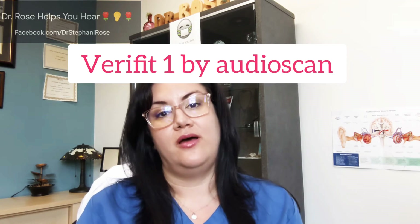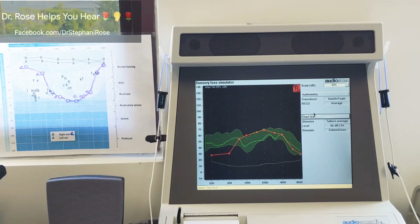Now we'll move on to the demonstration where I'm using a Verifit 1 — basically the same machine I use to do real ear measures when programming and fitting hearing aids. I'm going to put that same audiogram you just saw into the computer, and it's going to show us a conversation between a man and a woman — first through the hearing loss, and then I will switch it to normal hearing, so that you can hear the stark difference with a cookie bite and without.